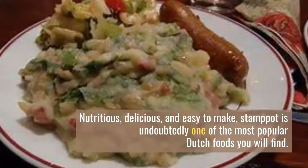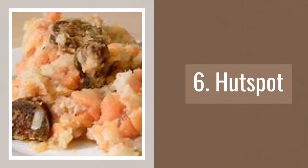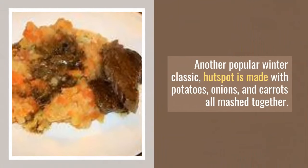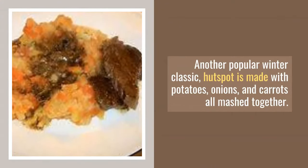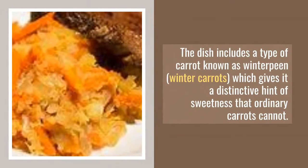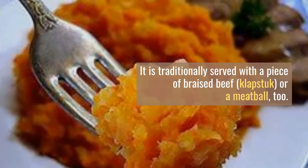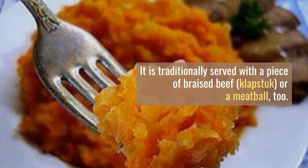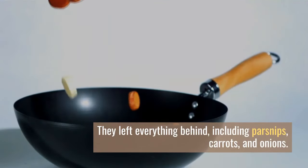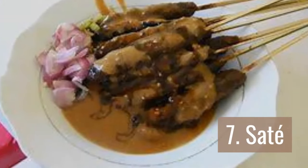Number 6: Hutspot. Another popular winter classic, hutspot is made with potatoes, onions, and carrots all mashed together. The dish includes a type of carrot known as winterpeen — winter carrots — which gives it a distinctive hint of sweetness that ordinary carrots cannot match. It is traditionally served with a piece of braised beef or a meatball.